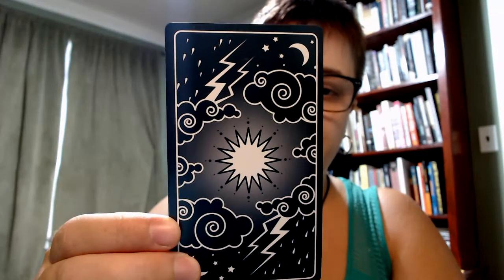The cardstock is 330 GSM smooth cardstock. It's sturdy. Sometimes when you have cards like this with the dark backing, the sides can start to chip. I've only had it for a few days, but so far they're good. They shuffle very nicely — they're slidey. The cards come in alphabetical order in the box, so I've put them back in that order for the purposes of this.